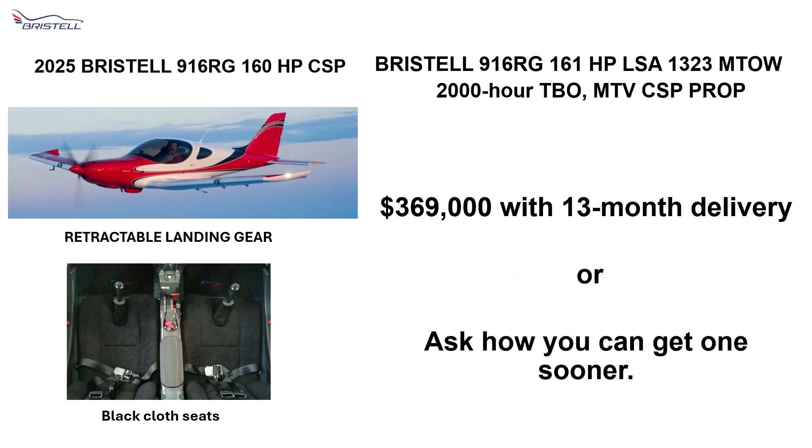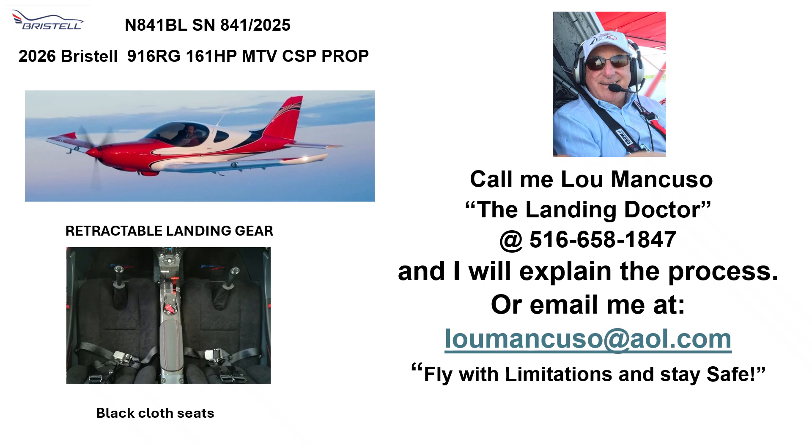Again, that's the Bristel 916 RG Turbo — 160 horsepower, 1,320 lb max takeoff weight, 2,000-hour TBO, constant speed prop, $369,000 with a 13-month delivery. Or ask how you can get one sooner. So call me, Lou Mancuso the Landing Doctor, at 516-658-1847, and I will explain the process on how you can buy one of these wonderful planes. Or email me at LouMancuso@aol.com. Fly with confidence and stay safe.